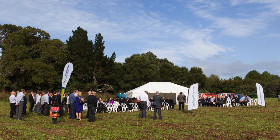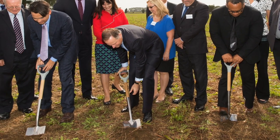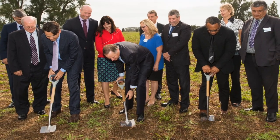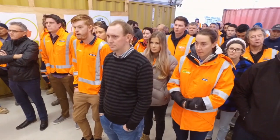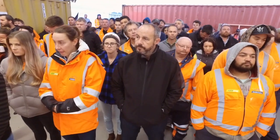The contract to design and construct the Hamilton section was awarded in 2015. This project will cost $637 million to design and build, making it the Waikato's biggest ever roading project. Building it will provide hundreds of jobs and an additional boost to the local economy.